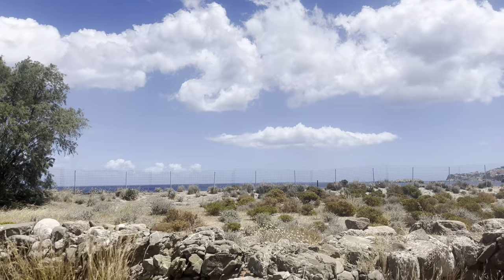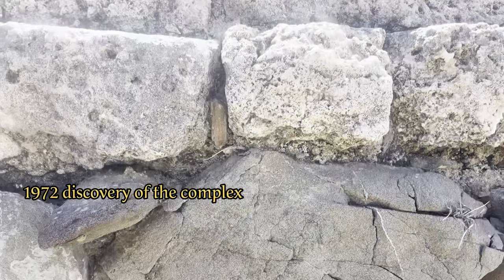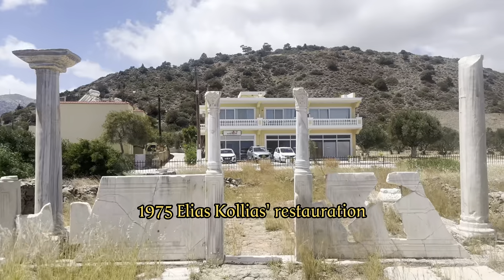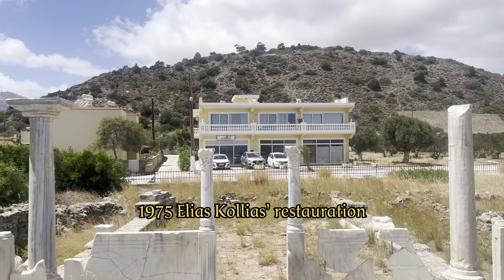By chance, the church was discovered during excavation work in 1972, and under the leadership of conservator Elias Collius, the entire complex was restored and these pillars were put upright again in 1975.